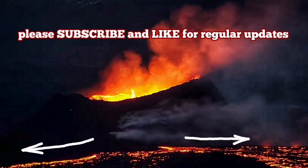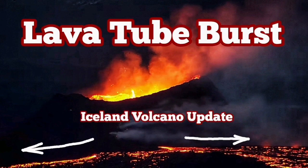That means the volcano is practically not reaching far enough. Grindavik is saved.